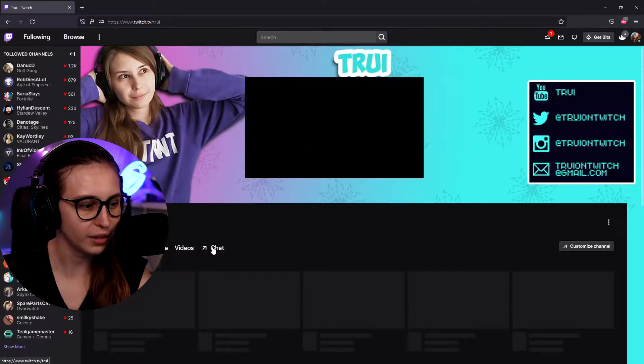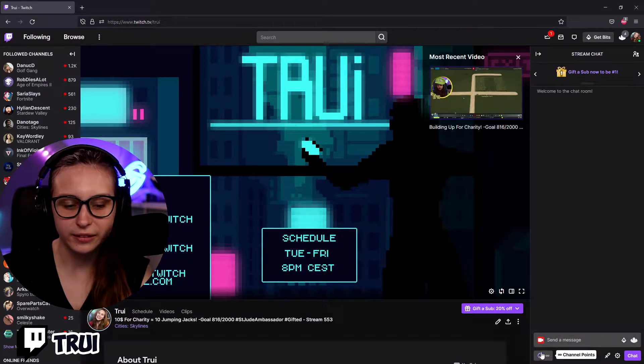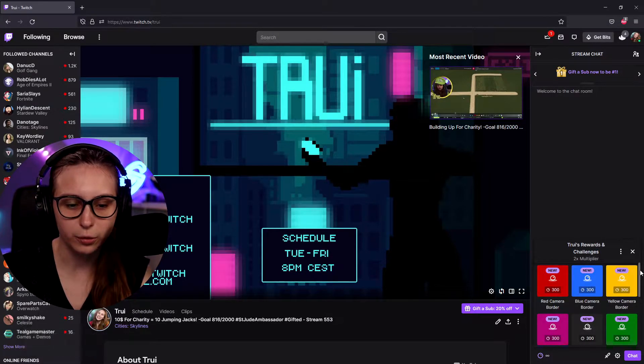If we go to our profile and we go to our chat, here we can see a Twitch chat. If you click on this icon, which is like a round circle, we will see our channel points. This circle can be something else if you customize the channel points — they can look differently.